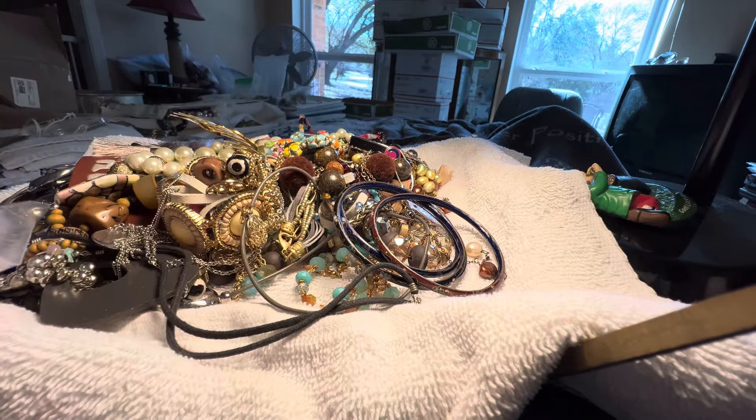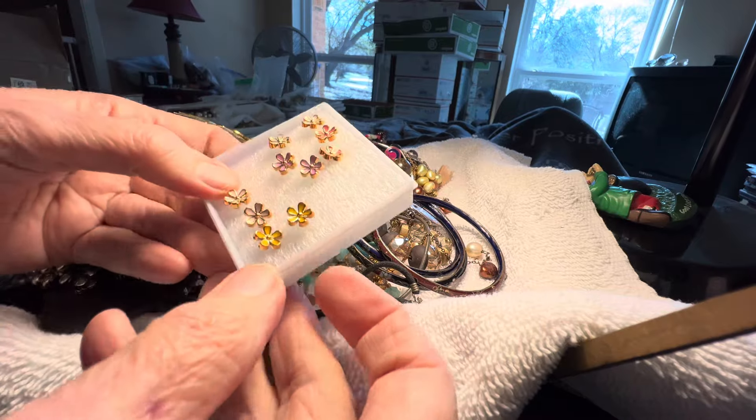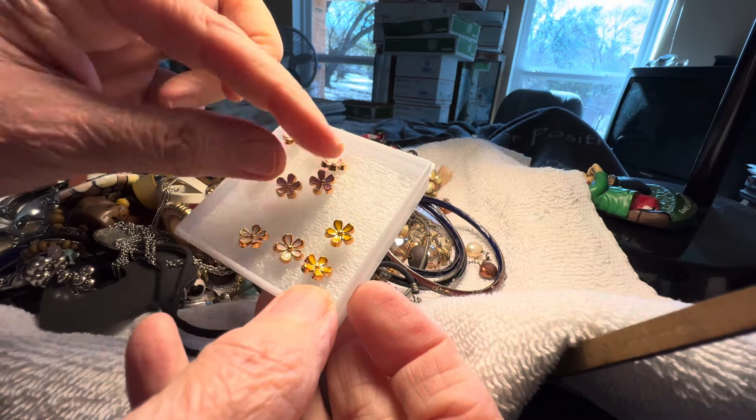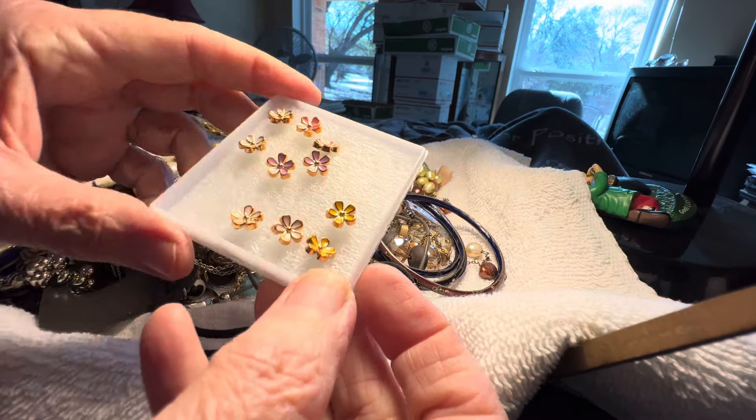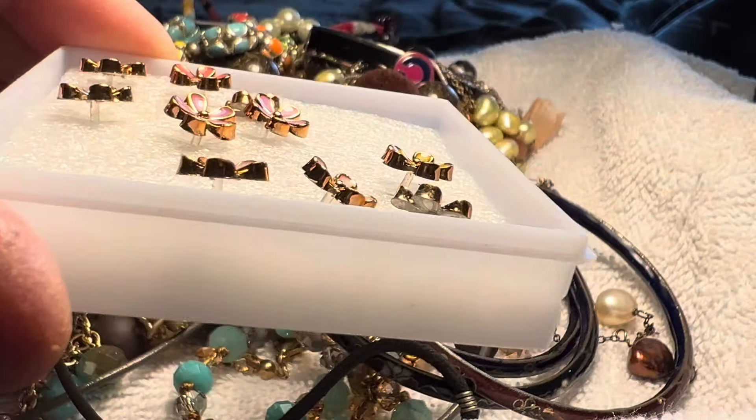We have some Poison earrings — here are the earrings, three dollars. They appear to be all paired. They're enamel with raised gold edges, and they're pierced.